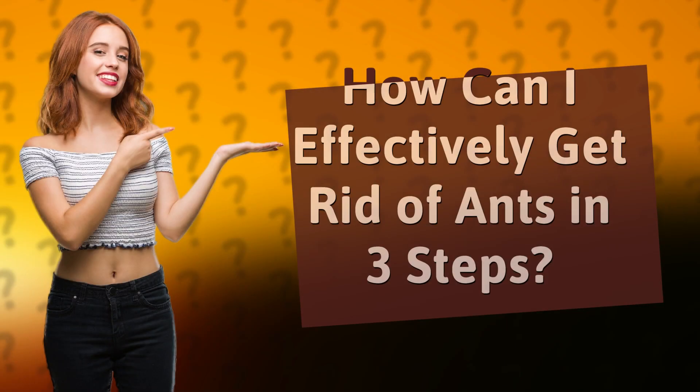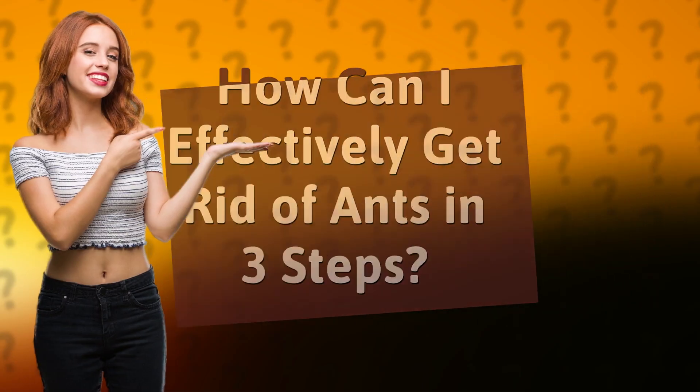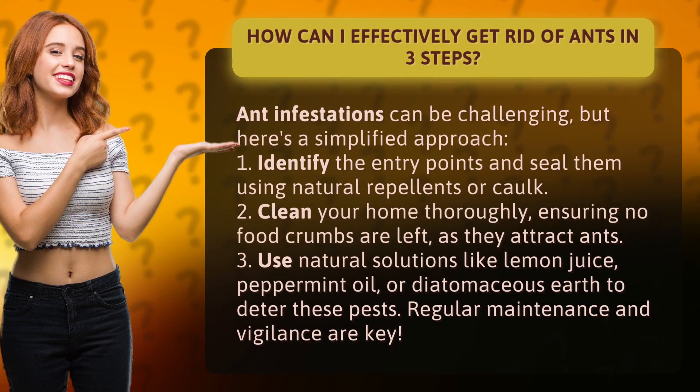How can I effectively get rid of ants in three steps? Ant infestations can be challenging, but here's a simplified approach.